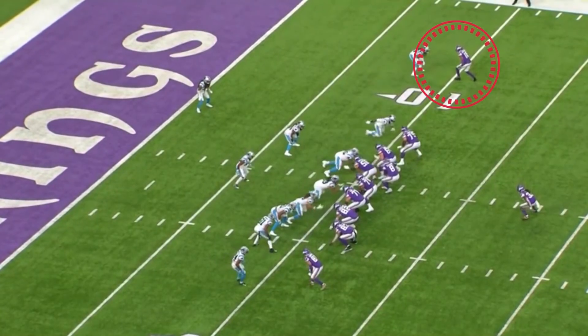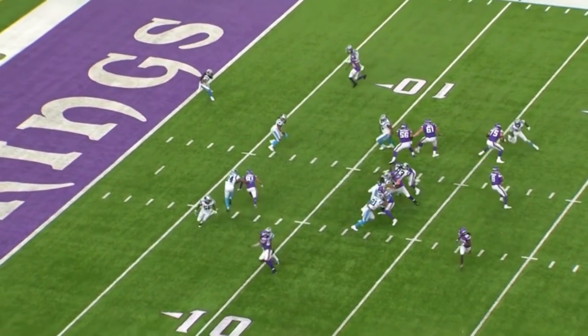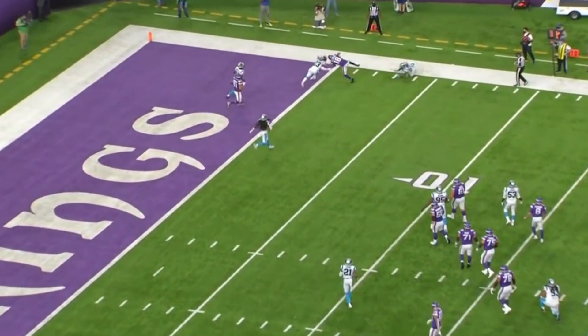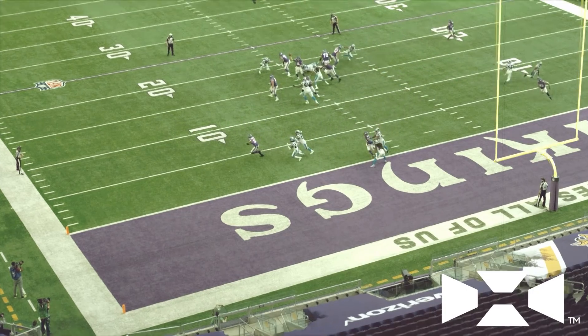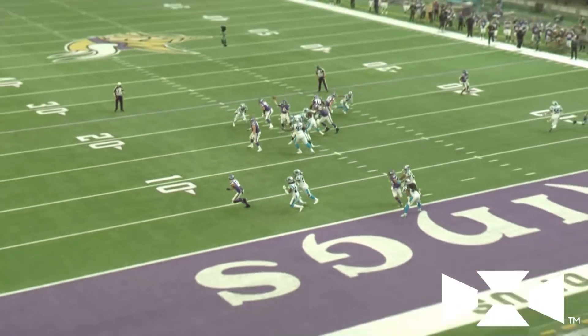Justin Jefferson runs this Colorado route — a whip route, whatever you want to call it — up at the top. He stabs it, puts his foot in the ground, comes back out, and beats Shaq Thompson to the end zone. For the second time on the afternoon, Justin Jefferson found the end zone. Is there a better rookie wide receiver in football? Six touchdown catches. Go Tigers.